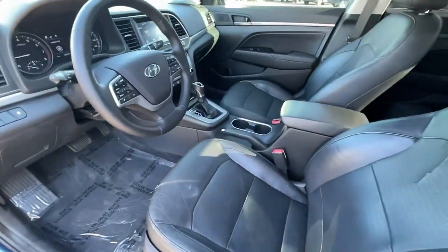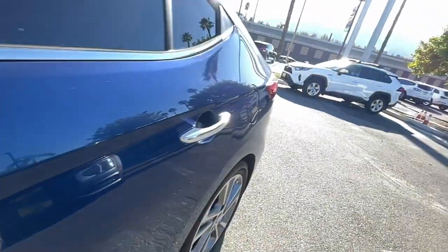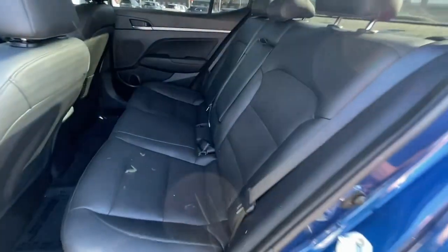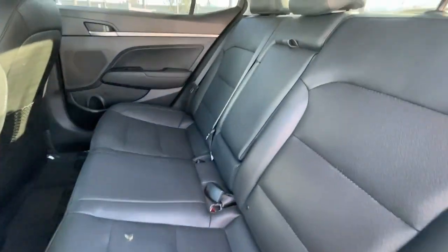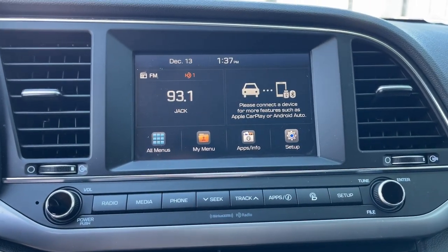The following are some of this vehicle's highlighted options: keyless entry, backup camera, satellite radio, Bluetooth connection, aluminum wheels, heated front seat, alarm, electronic stability control, blind spot monitor, and steering wheel audio controls.